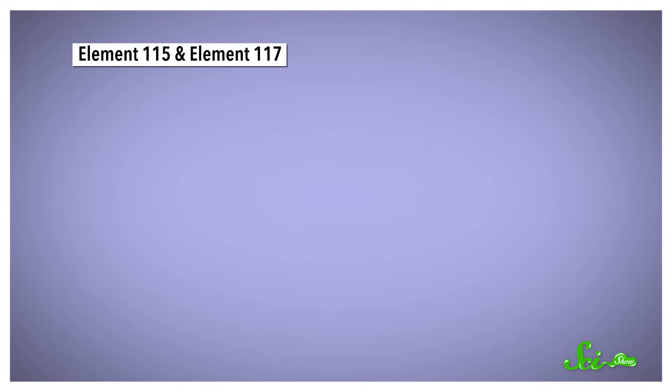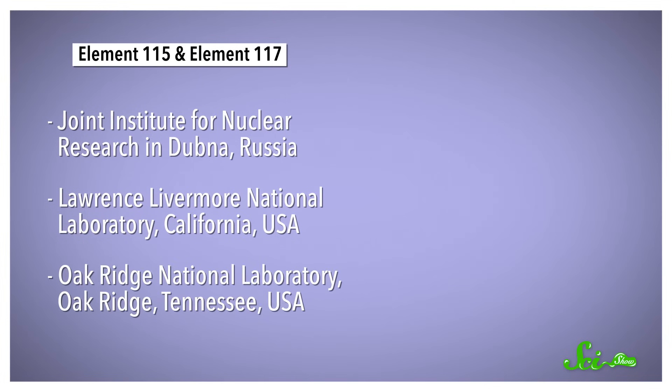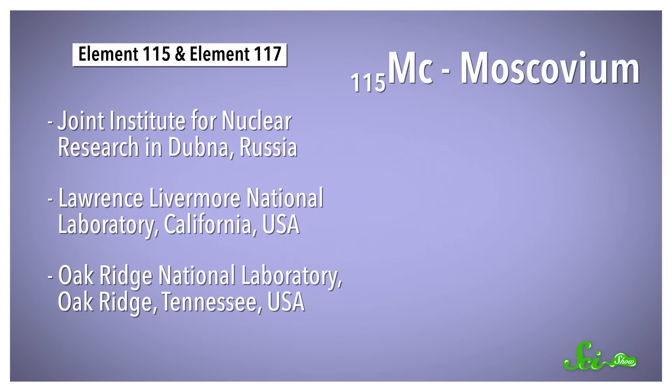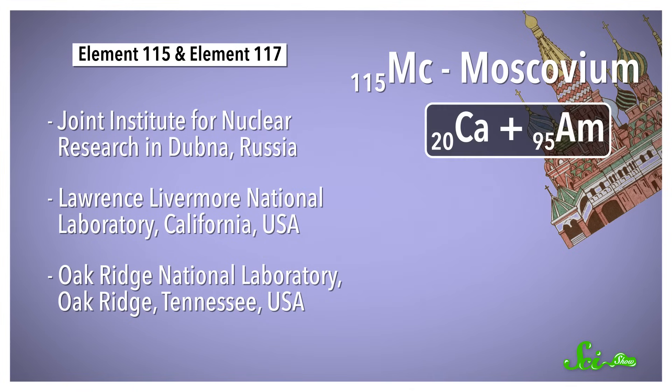Next up are elements 115 and 117, which were made in collaboration between labs in Dubna, Russia, and California and Tennessee in the US. Element 115 is now called Moscovium, to honor the city of Moscow and the team of Russian scientists that first created the element in 2003. The team smashed atoms of calcium, with atomic number 20, into a sheet of americium with atomic number 95, and other labs around the world repeated their experiments over the next decade to confirm its existence.